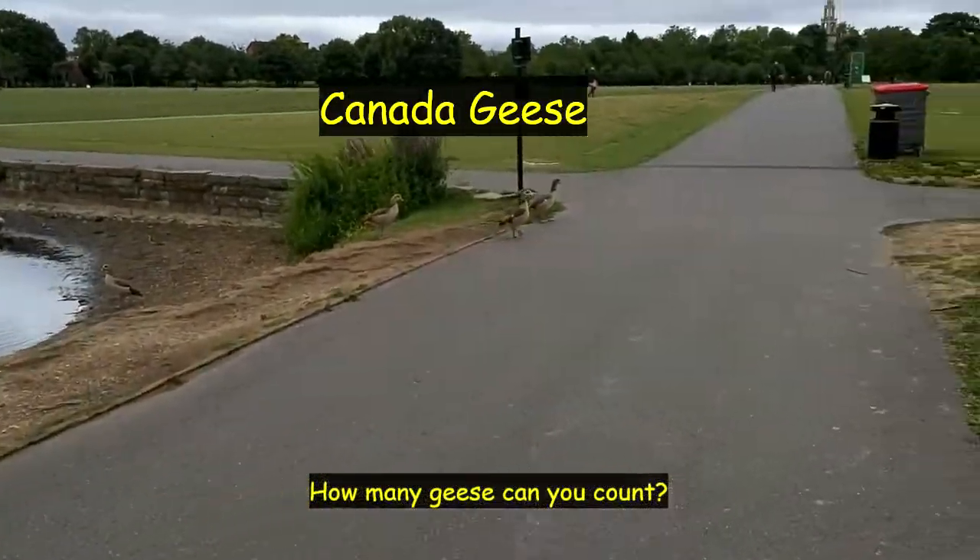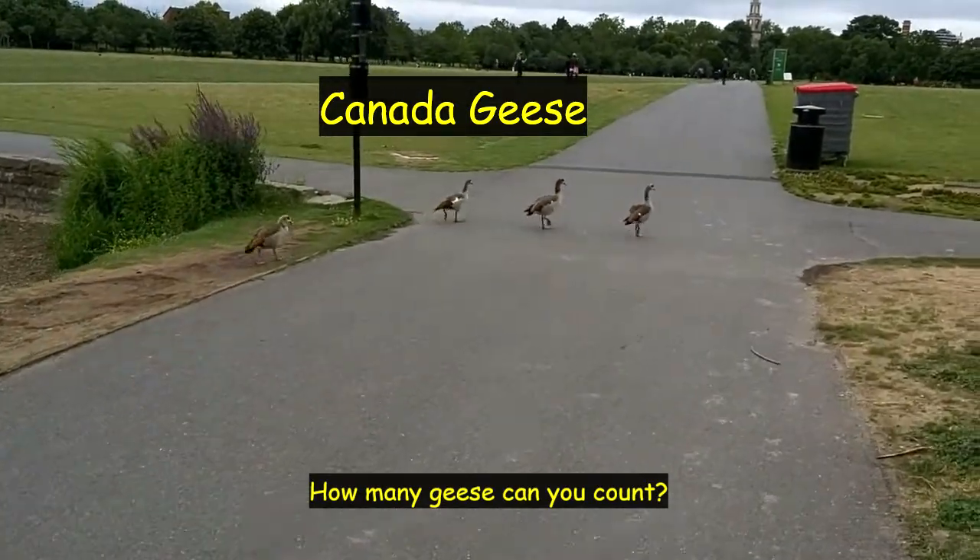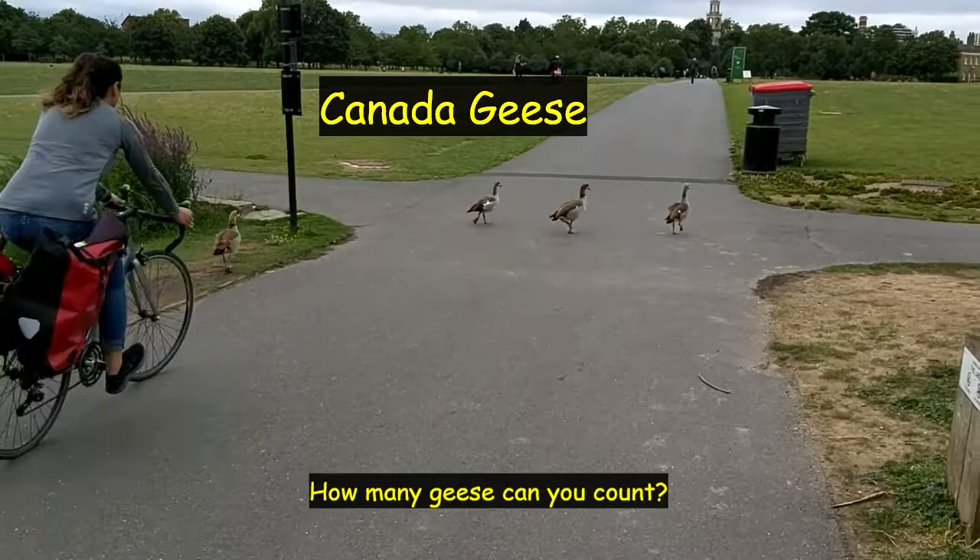Right, children. How many geese can you see? These are called Canada geese. How many can you count? Off they go.